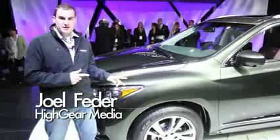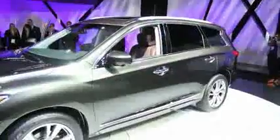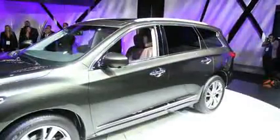It's the 2013 Infiniti JX. This is $41,300, and what does that get you? Three rows, seven seats, and a really curvy crossover that competes against the Mercedes G-Class.